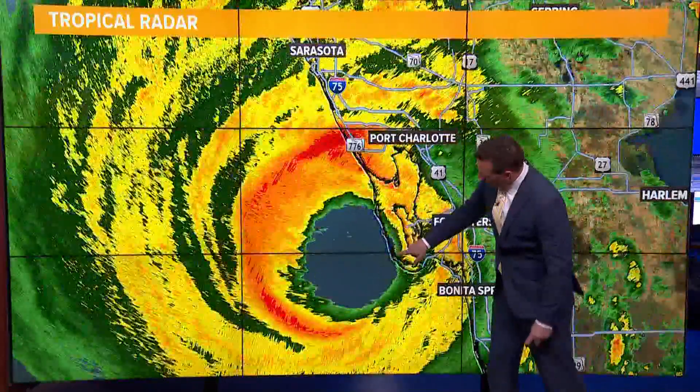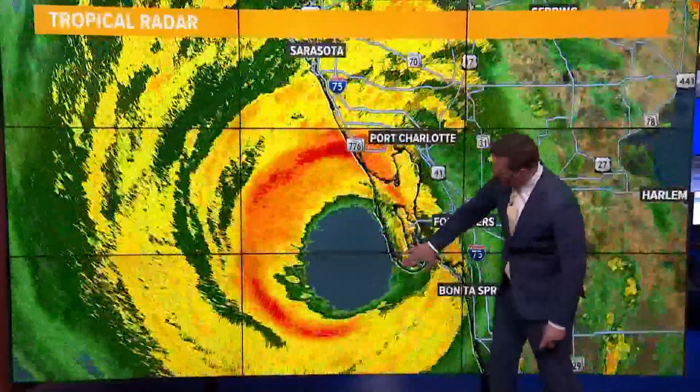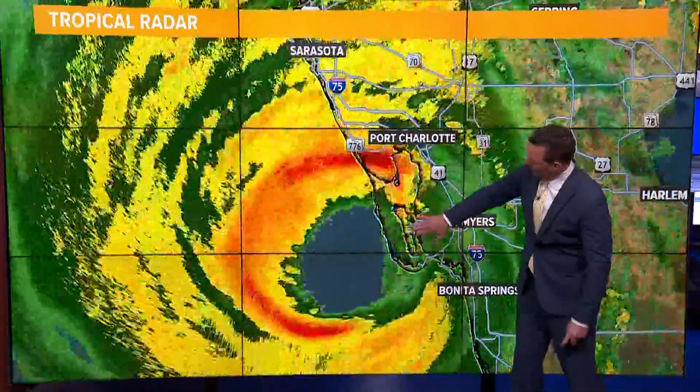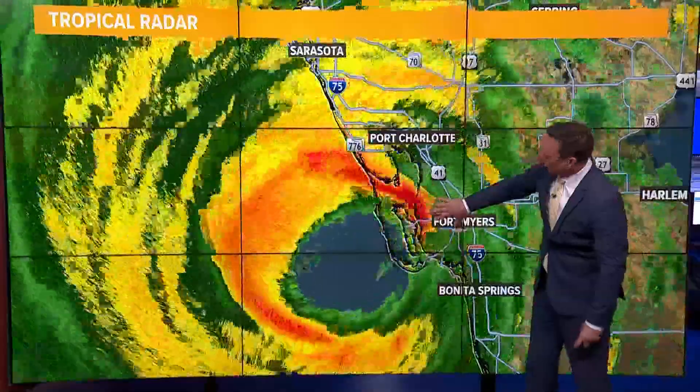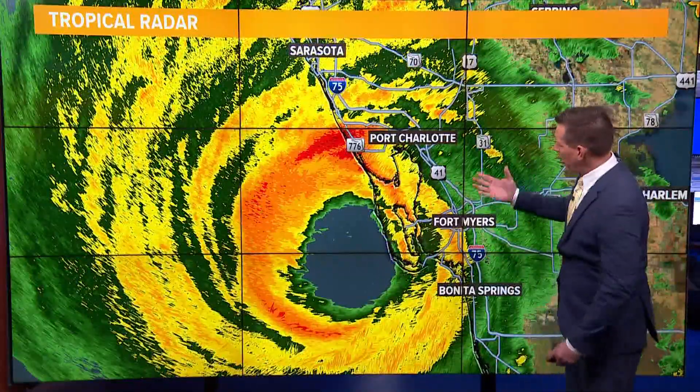You can see the outer edges of that eye wall coming in right across Captiva and Sanibel Island. It's going to make its way across Pine Island, move through Cape Coral, and likely do some devastation all the way up towards Port Charlotte and Punta Gorda.